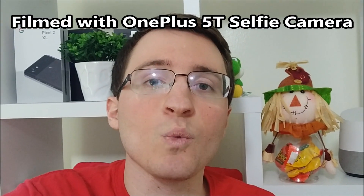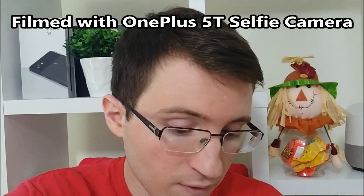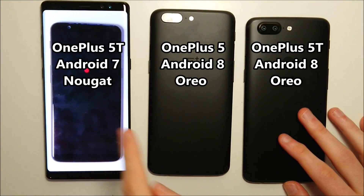Hey guys, so this is Alan — the official final version of the Android Oreo OxygenOS 5 for the OnePlus 5T. We're going to be going over the new features of that, and also we have a comparison versus the OnePlus 5. We're going to get to new features in a second, but first let's do a quick speed test comparison between the 5T on Nougat and Oreo.